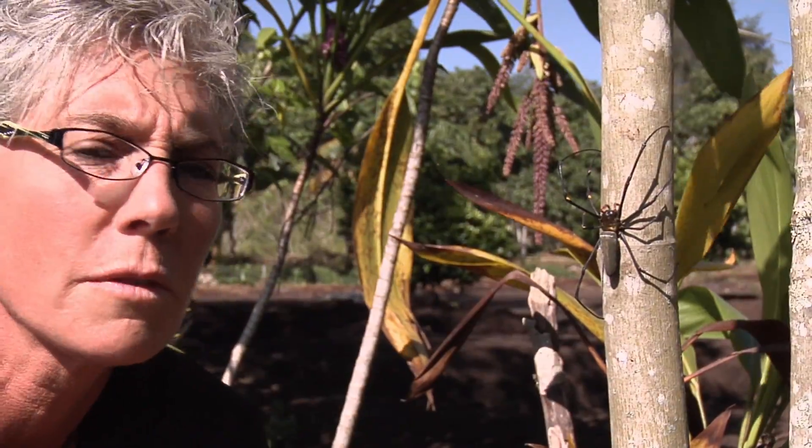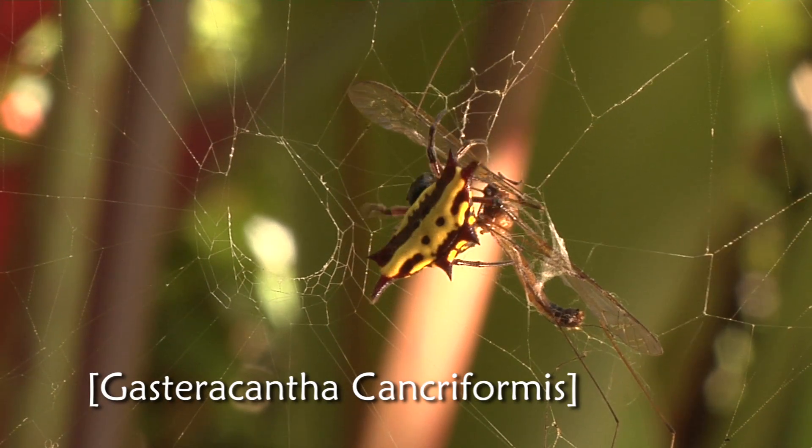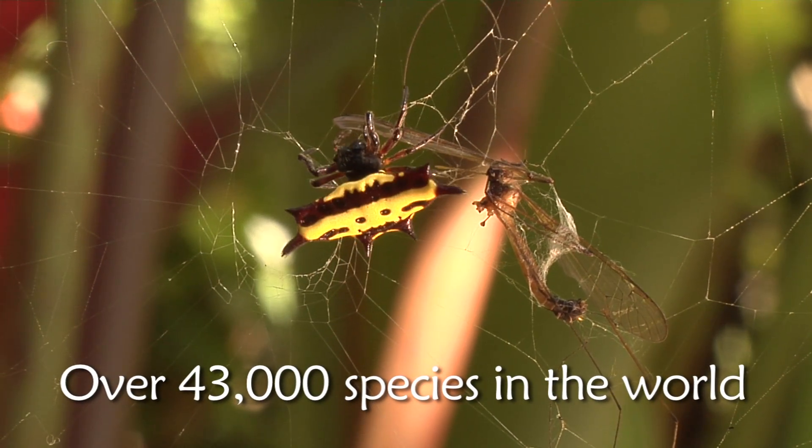Spiders are found all over the world, on every continent except Antarctica. Although there are many species here, it's a small number compared to the over 43,000 species which have been identified in the world.